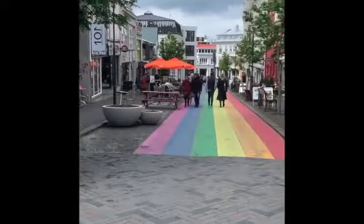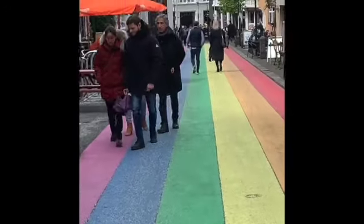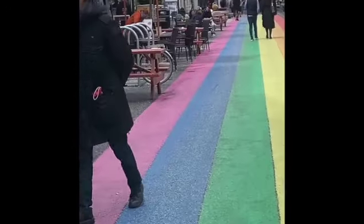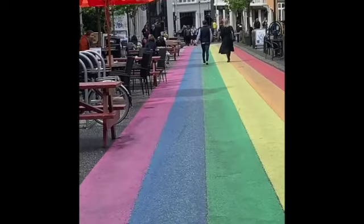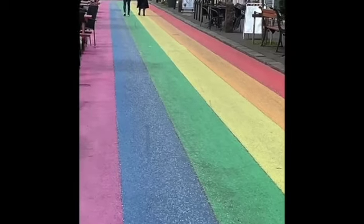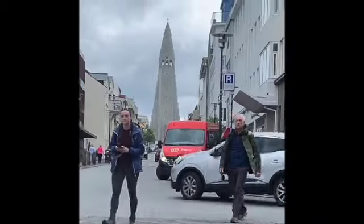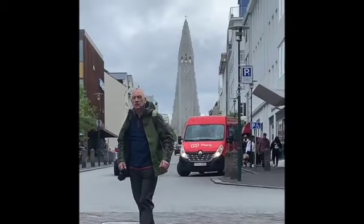Here is the famous Rainbow Street. When you're standing on it you can look up and see the church. This is the main tourist drag, but it's also the main street that the Icelandic people use to celebrate gender equality and gay pride. Here you are on the street looking up at the church from this amazing vista.